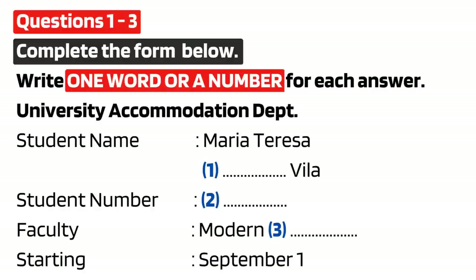First of all, can you give me your name and student number so that I can find you on the system? Sure. My name is Maria Teresa Gonzalez. Maria Teresa Gonzalez. How do you spell that? G-O-N-Z-A-L-E-Z. Thank you.